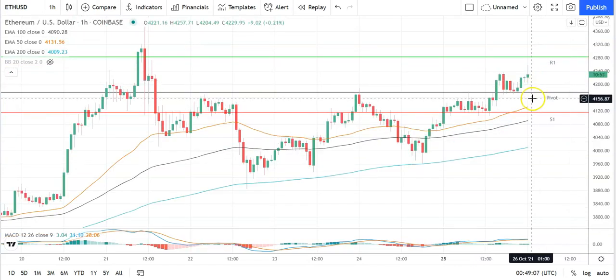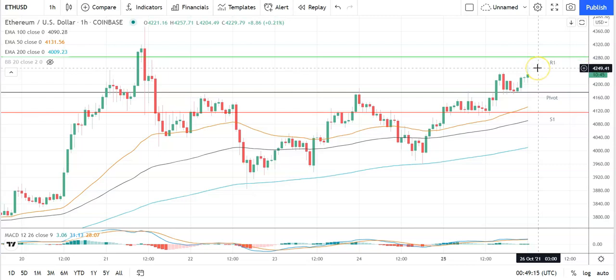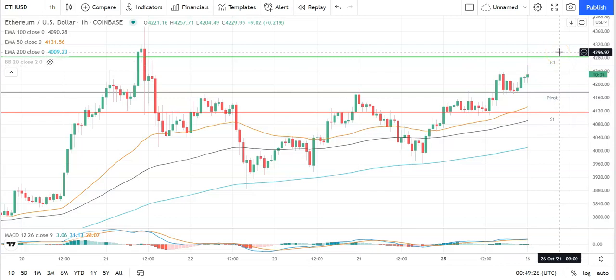Moving across to Ethereum against US dollar: positive start to the day. Going to need Ethereum to avoid the pivot at 4,176 to take a run at the first major resistance level at 4,282. Support from the broader markets is going to be needed for Ethereum to break out from this morning's high at 4,257.71. Barring an extended rally on the day, expect that first major resistance level and resistance at 4,300 to cap the upside.